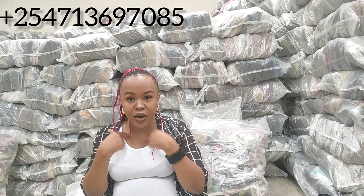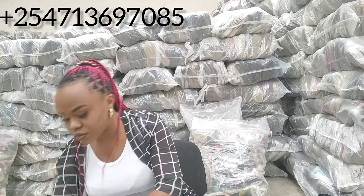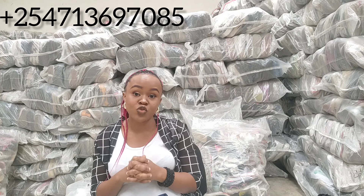We also have a bale that has polo t-shirt and round neck mixed together. Round neck is this type of neck — you see this neck, this is a round neck t-shirt. So we have a bale for round neck t-shirt alone, a bale for polo t-shirts alone, and a bale which has both of them mixed together. When you're buying the bale, make sure you let me know: are you looking for polo t-shirt alone or polo plus round neck mixed together? Be very clear with what you want. Now let's open the polo t-shirt bale.